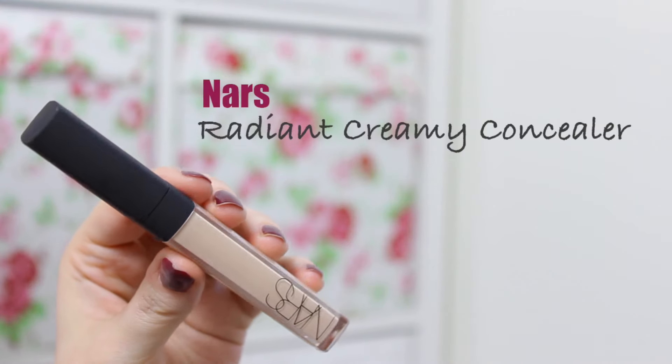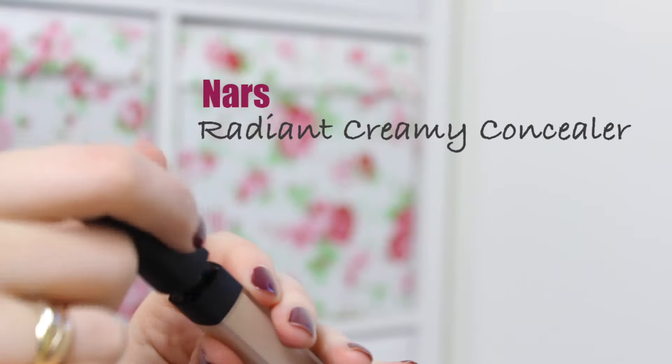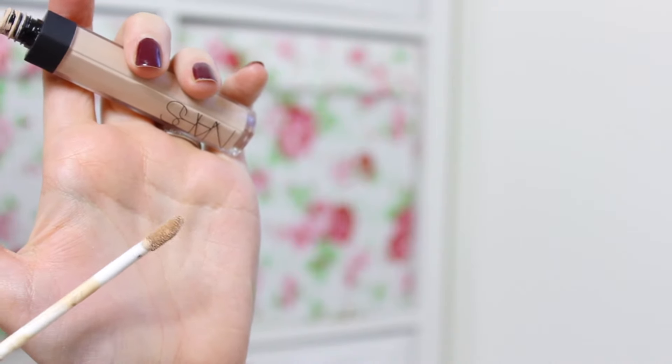Next is another NARS product — the NARS Radiant Creamy Concealer. I only started using this in maybe the second half of 2017, thinking it might work really well with the foundation, and it turns out it does. This concealer is great under the eyes to cover dark circles but also to cover blemishes. It's really creamy, it doesn't dry too quickly so you've got plenty of time to blend it in, and it's pretty long-wearing as well.